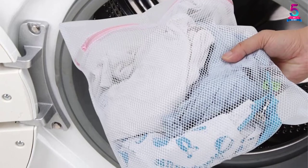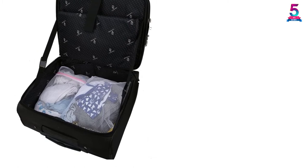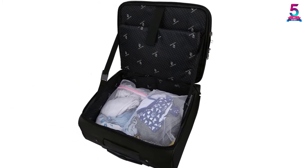Not only can these washing bags be used in machine washing, but they can also be used for packing clothes when traveling. The other unique feature is the breathable design that allows air to come in and out to prevent odor formation.